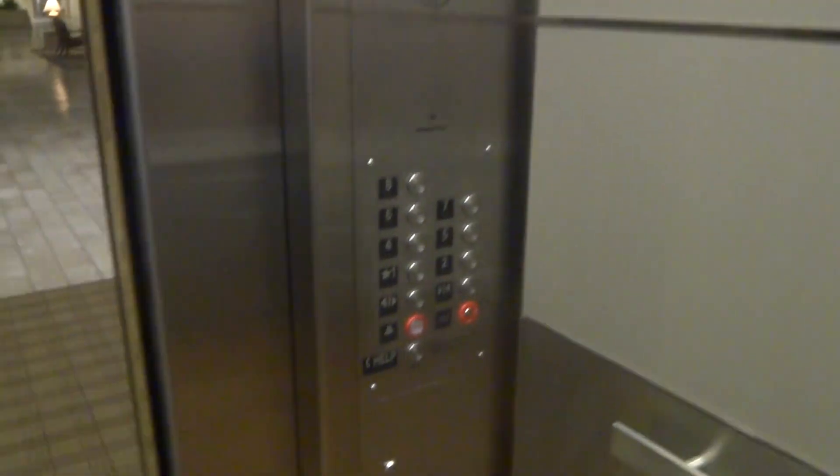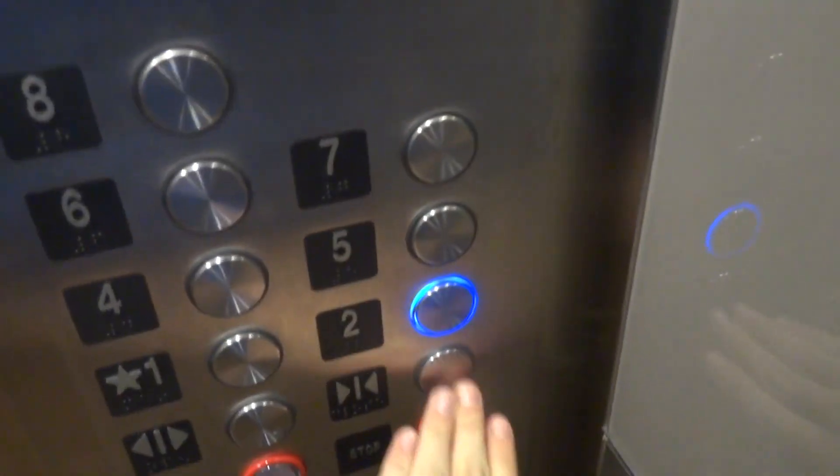I'm not sure what brand this is actually. First floor. Lobby. Let's take it up to two. First floor. Lobby. I really like these fixtures. Going up.